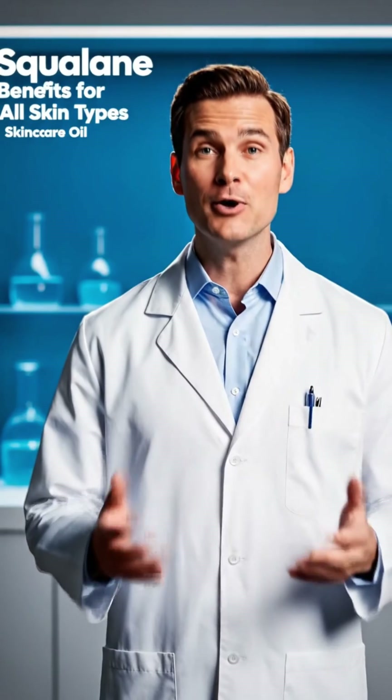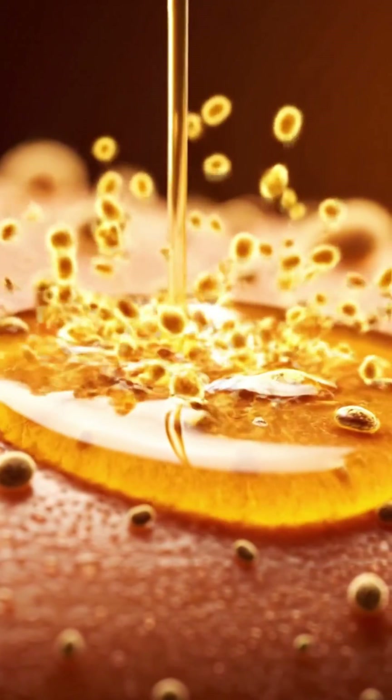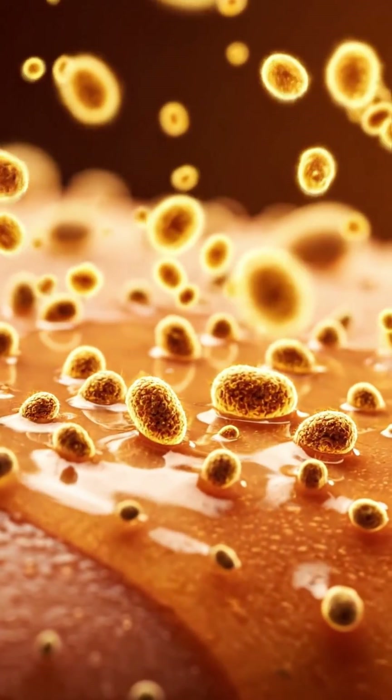When choosing squalane, always look for 100% plant-derived and transparent labeling — your skin will thank you. Emerging research even suggests squalane helps support your skin's microbiome. Happy bacteria, happy skin.